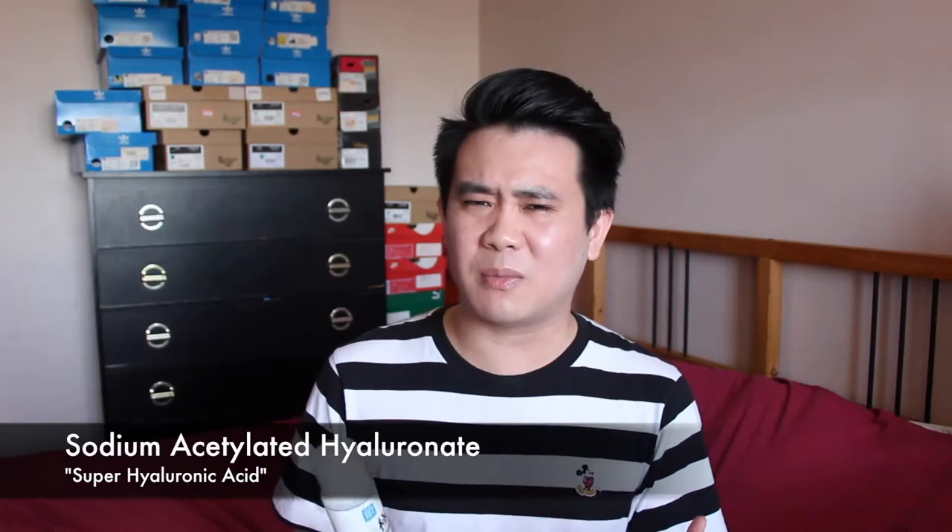There is also a hyaluronic acid in here that you don't really see around a lot — it is the sodium acylated hyaluronate. It's patented by Shiseido and they call it a super hyaluronic acid because it's meant to be able to hold a lot more moisture than normal hyaluronic acid. The final hyaluronic acid in here is just typical sodium hyaluronate, which is very famous for being able to hold a thousand times its own weight in water. So there are a lot of different types of hyaluronic acid here with different molecular weights, so it penetrates your skin at different layers and levels.